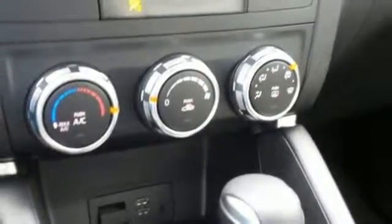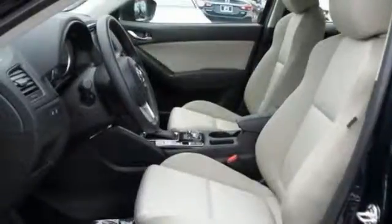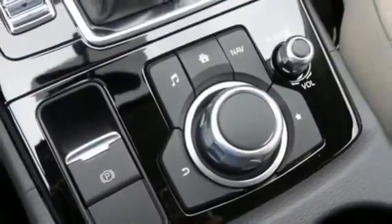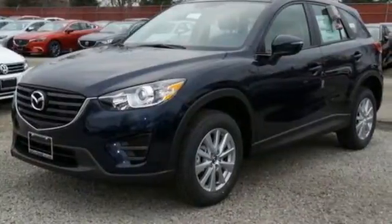With a host of safety features including dynamic stability and traction control, the CX-5 also offers the peace of mind you desire in a family vehicle. Experience the sporty feel of this confident CX-5. Get behind the wheel today!